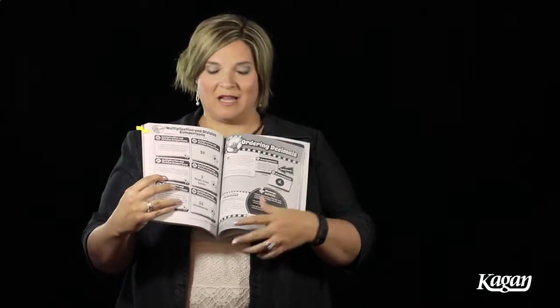It gives me a reminder of the quiz quiz trade steps. Students are going to be taking their cards, pairing up with others to quiz each other on the information, and coach and support each other as needed. A set of cards opens like this. What I like about this page is that it reminds me of the state standards that it's linked to, and the cards are ready to go.